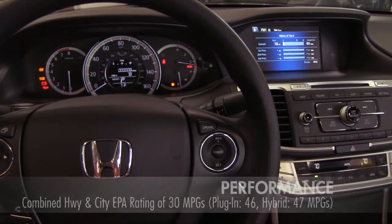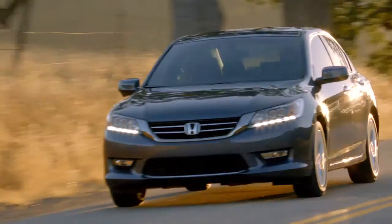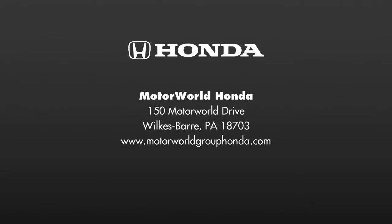The 2014 Accord comes in four models: sedan, coupe, hybrid, and plug-in. Come take a test drive today at Motor World Honda.